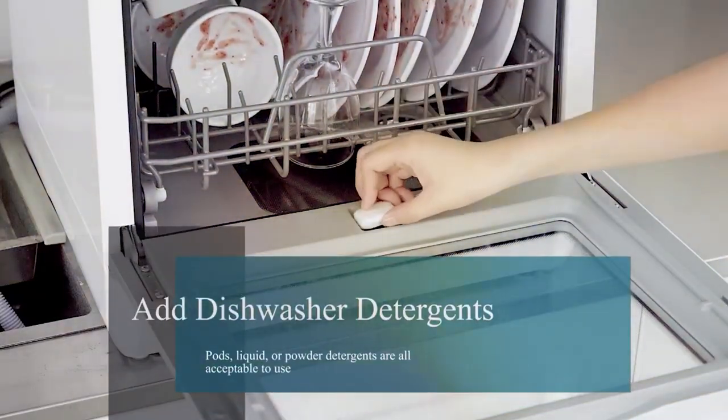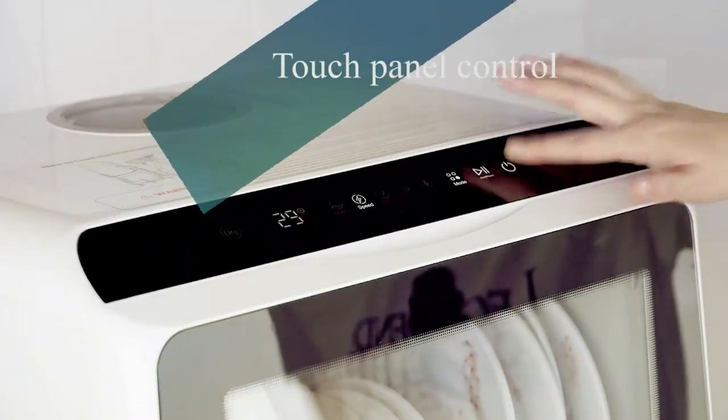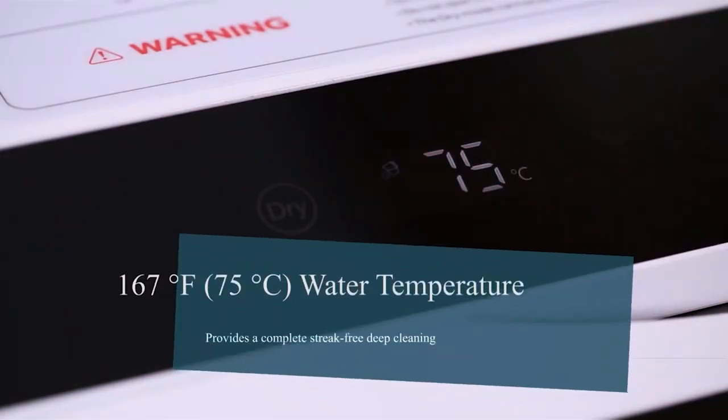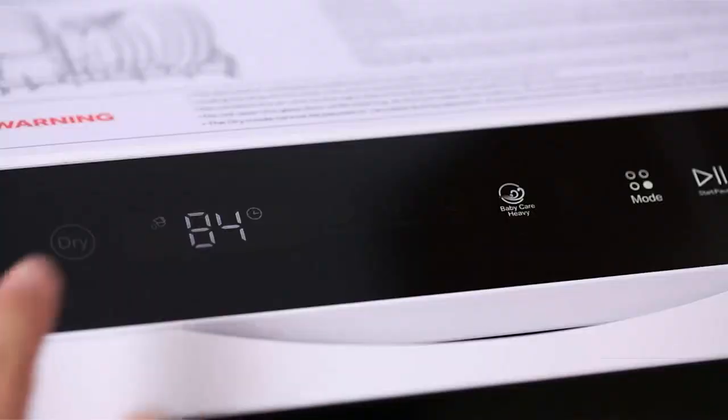Ease of installation and use is a significant plus, with intuitive controls and a user-friendly interface that makes it accessible to everyone. The dishwasher's portability means it can be moved and connected easily, providing flexibility in kitchen arrangement and use. The Noviti Portable Countertop Dishwasher offers a blend of style, efficiency, and convenience.